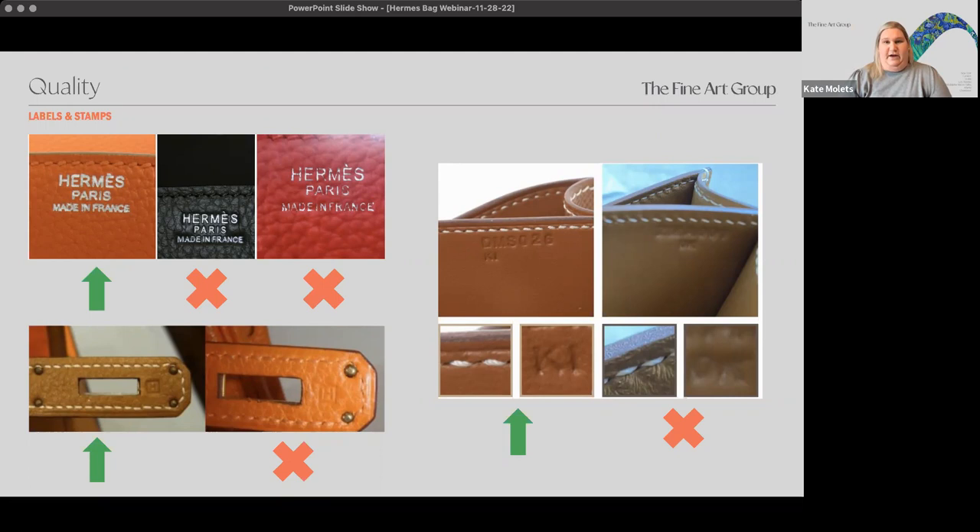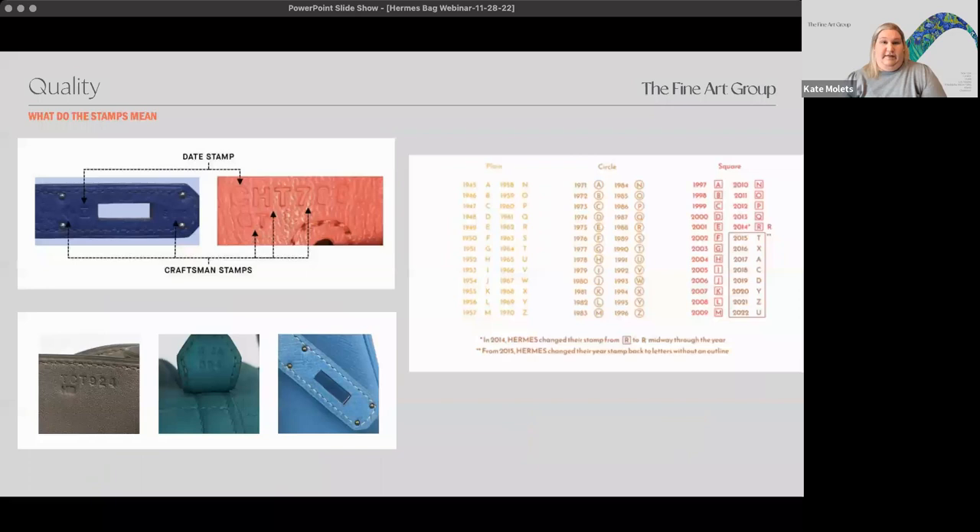You have to consider all five details and not just one of them. One important note: not every bag is stamped, so the absence of a stamp doesn't mean it's inauthentic. It depends on the year and who made it — most are stamped, but some authentic ones are not. So it's looking at the other four categories on that list to determine authenticity.